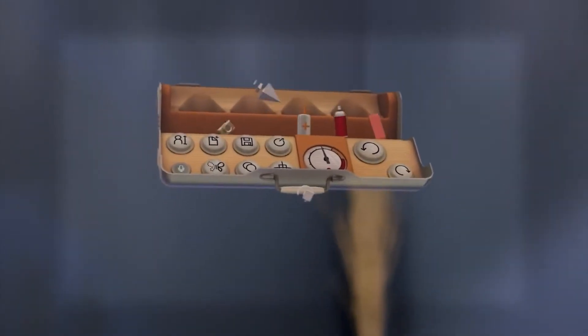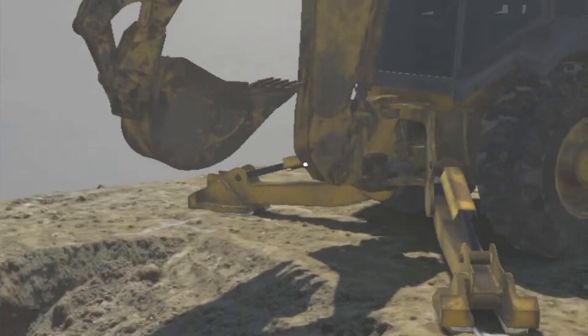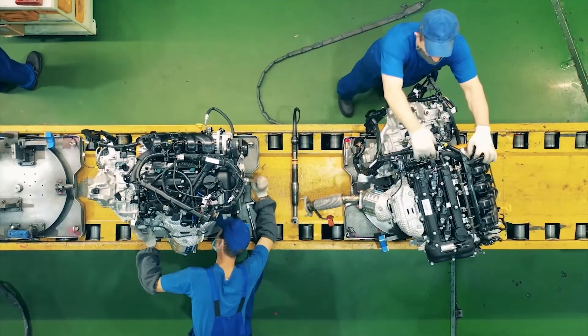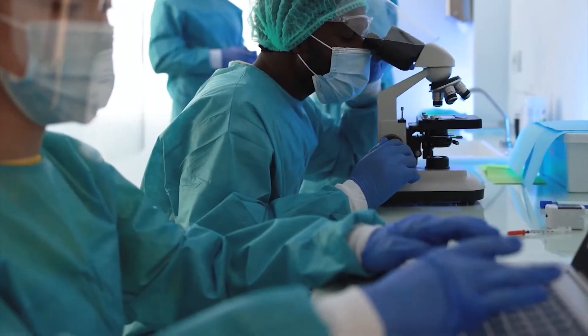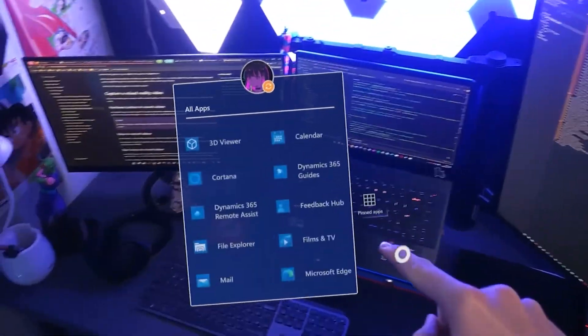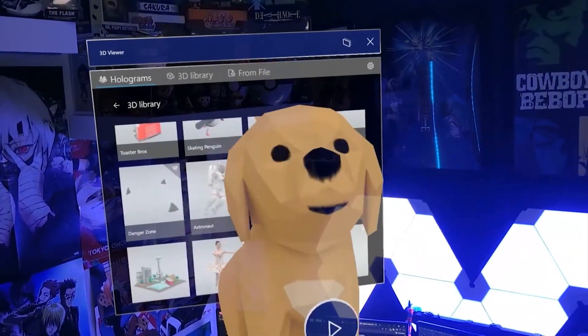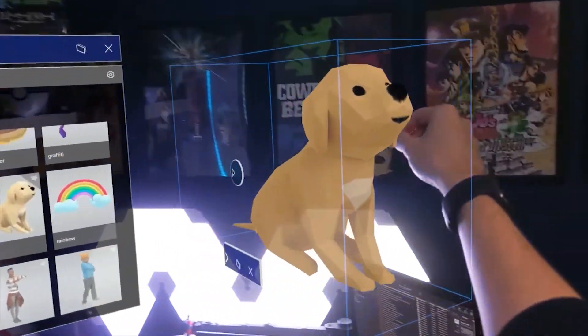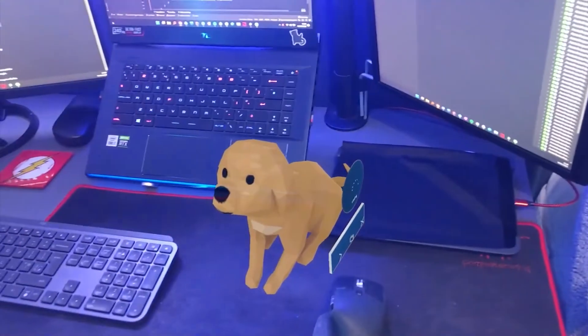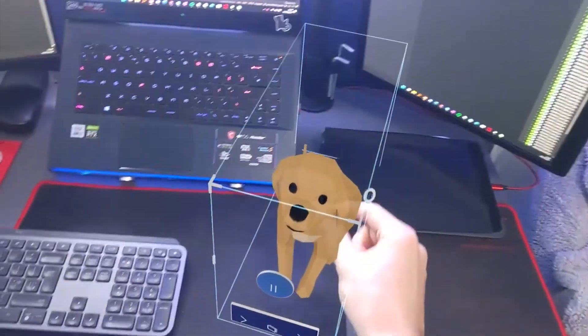The HoloLens 2 is pushing the boundaries of mixed reality, and there are many possibilities of what could come next with this technology. It's already changed the way businesses operate by making remote collaboration easier and safer than ever before. It's also opened up a world of creative possibilities like 3D creation tools and immersive hologram renderings to let people connect anywhere in real time. But there's still the question of how much further AR and MR technologies can go if cost wasn't an issue. What steps need to be taken to reduce costs without compromising on performance? That will decide if smart world realities become mainstream sooner rather than later.